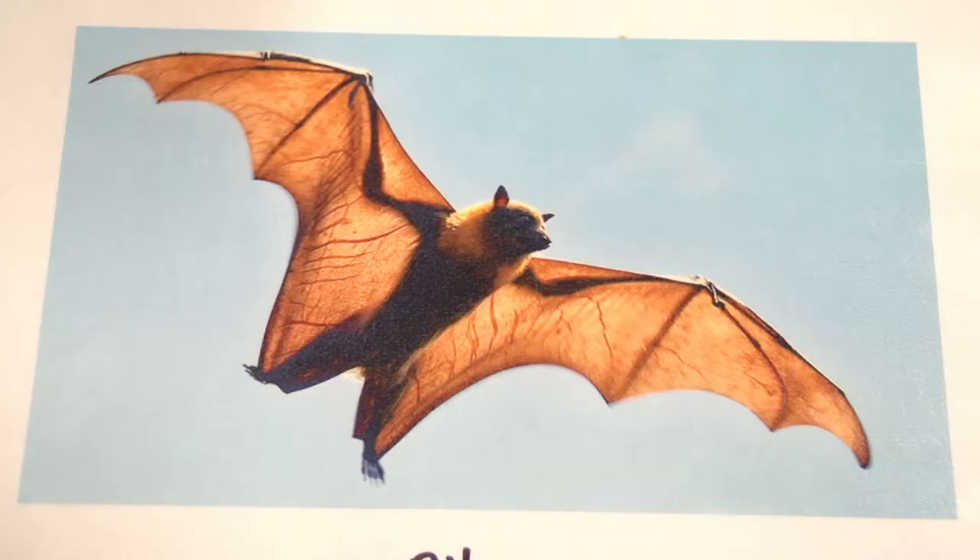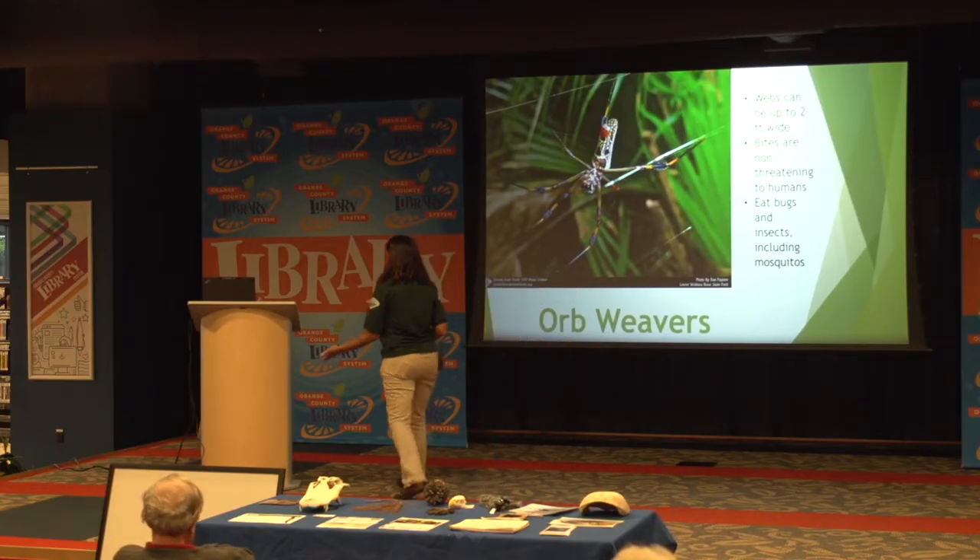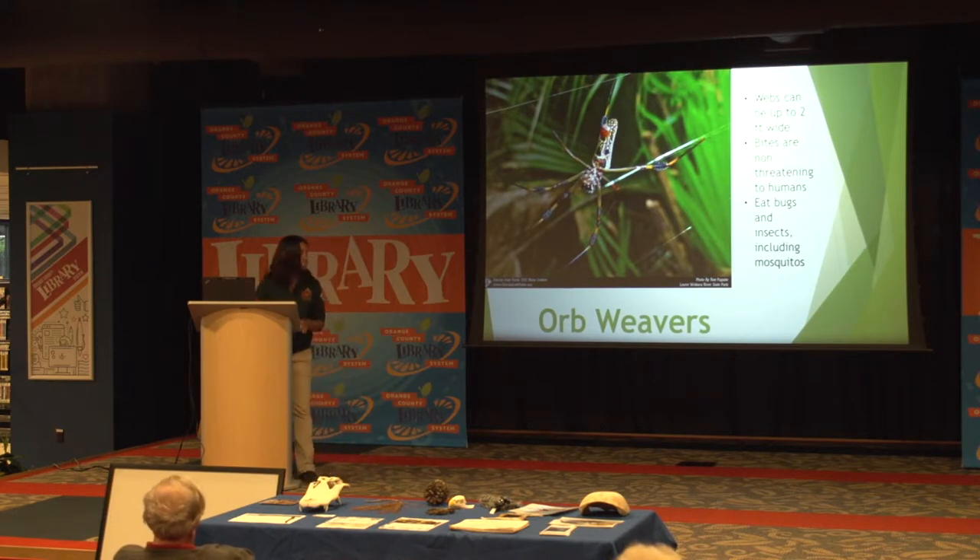Another one we have are bats — apparently this bat is named Mr. Pitts. Bats are another animal in Florida that people tend to be grossed out by, but they also eat tons of mosquitoes and ticks. Without them, things would be so much worse than they already are. We have all these animals that help us out but unfortunately get a bad reputation just because people are a little grossed out by them.